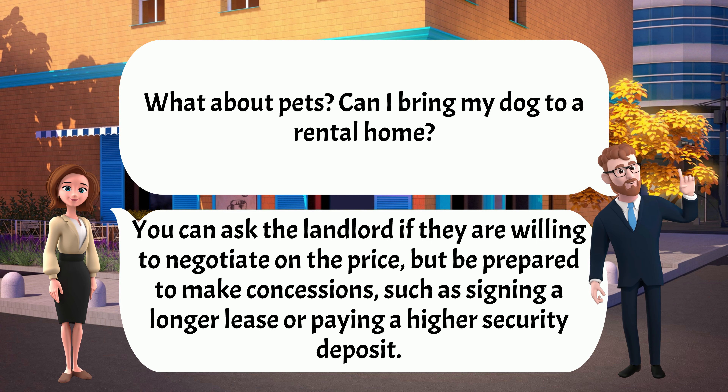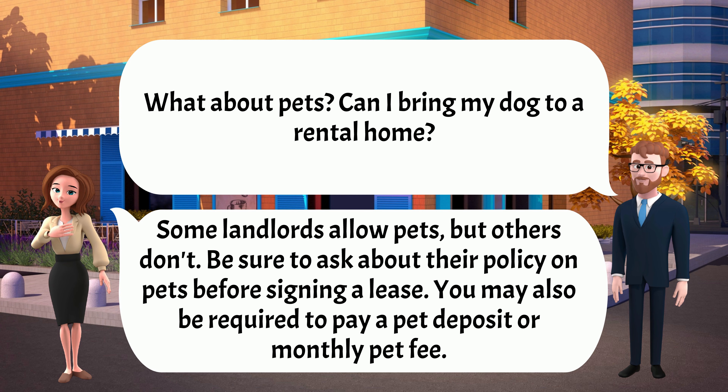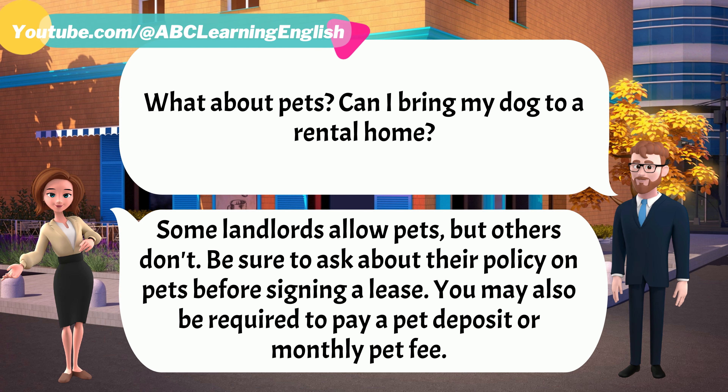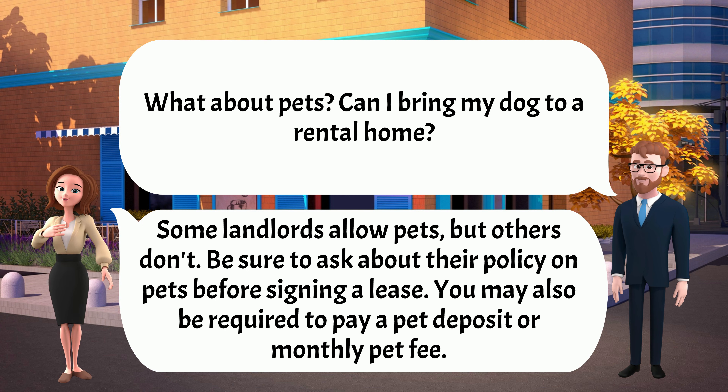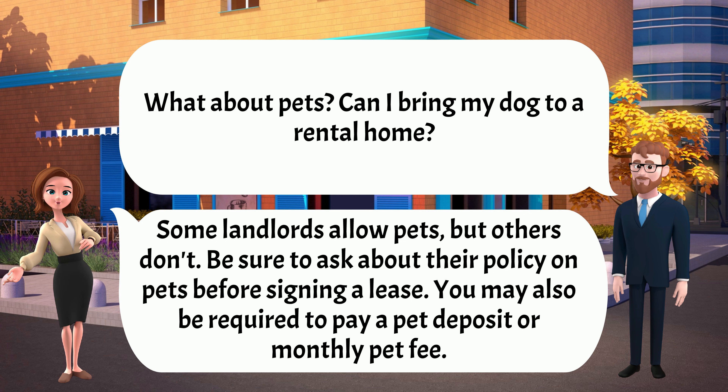What about pets? Can I bring my dog to a rental home? Some landlords allow pets, but others don't. Be sure to ask about their policy on pets before signing a lease. You may also be required to pay a pet deposit or monthly pet fee.